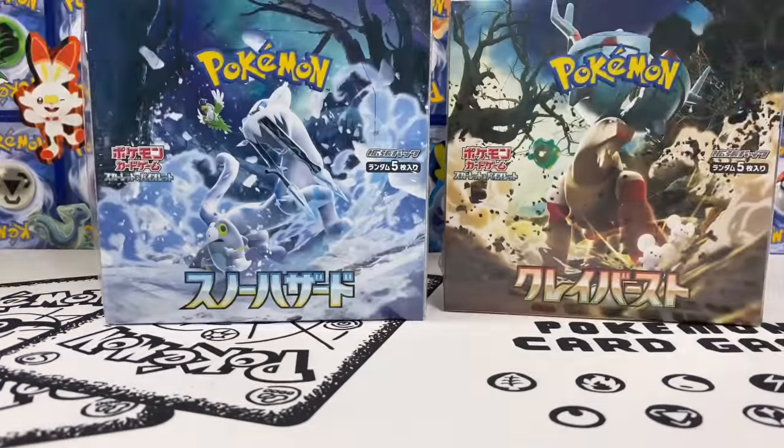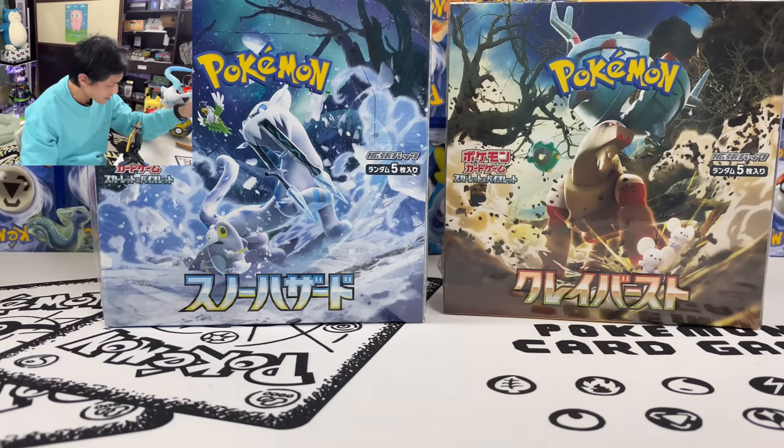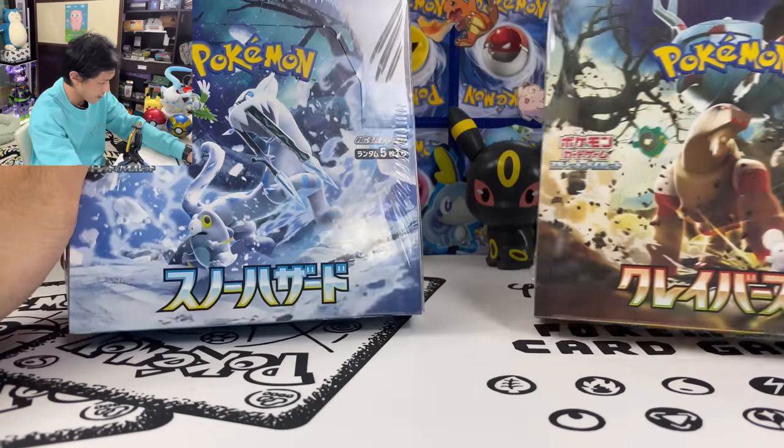What is up, you guys, Neon Katus here. Today I am back with the latest Japanese set — probably the most expensive Japanese set so far. We have Snow Hazard and Clay Burst, with Chinpao and Ting-Lu at the front.